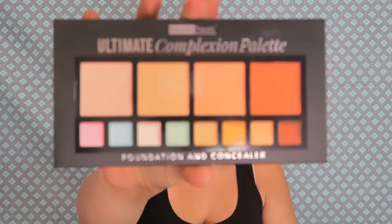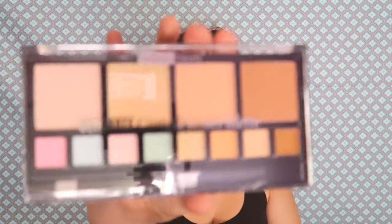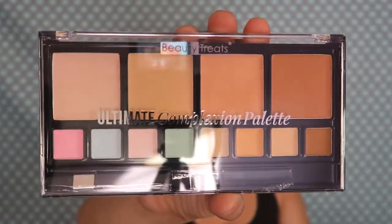Then I got this ultimate complexion palette. I have one of these already but this one is different, and it was four bucks, so I thought why the hell not? I'm trying to get my makeup situation up and going. It's really nice — look at that!